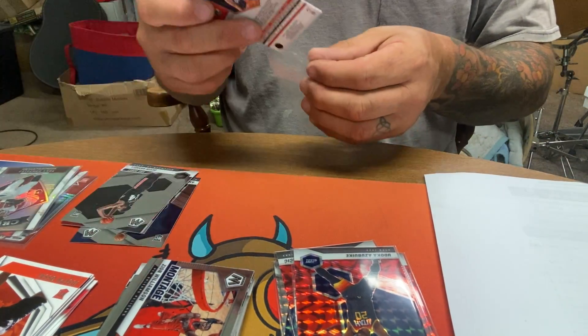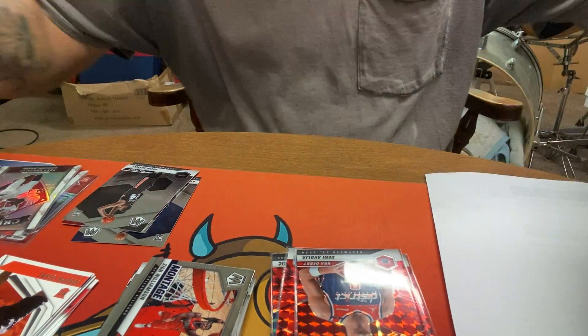All right, thanks for watching. Now you know what's in a Panini cereal box.